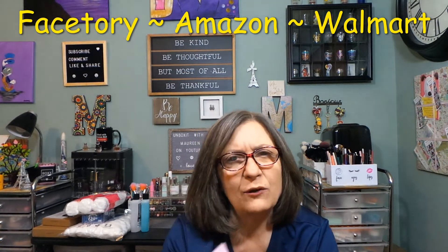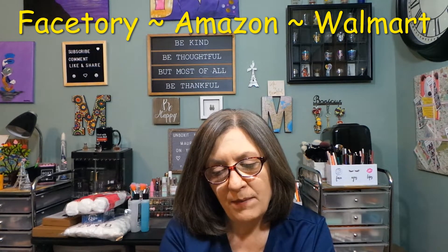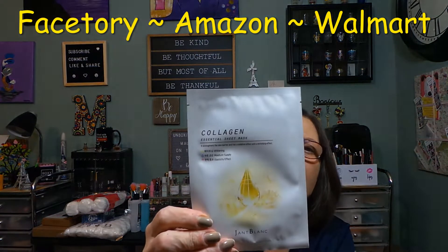So this bag — the next one may be all Face Story brand masks. The first mask is from Face Three: 'Oats My Bananas Soothe and Protect.' Then there's one from Orgena Natural Moisture Mask Sheet — green tea, which helps your skin be healthy, moisturized, and smooth. And this one is from Jean Blanc, a Collagen Essential Sheet Mask.